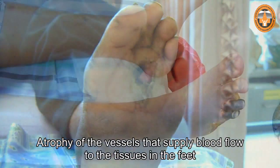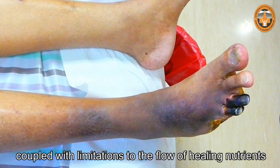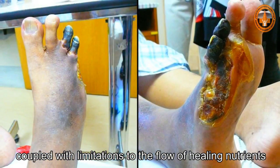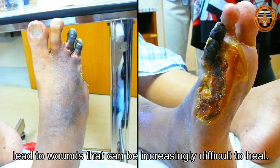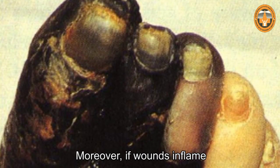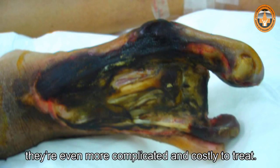Atrophy of the vessels that supply blood flow to the tissues in the feet, coupled with limitations to the flow of healing nutrients, lead to wounds that can be increasingly difficult to heal. Moreover, if wounds inflame, they're even more complicated and costly to treat.